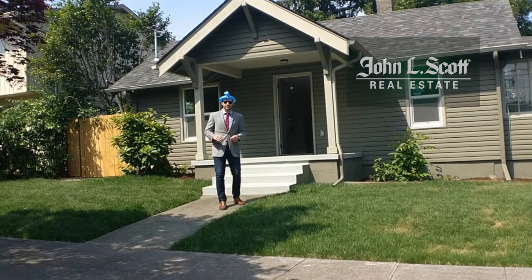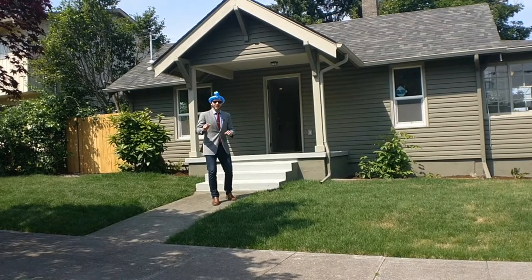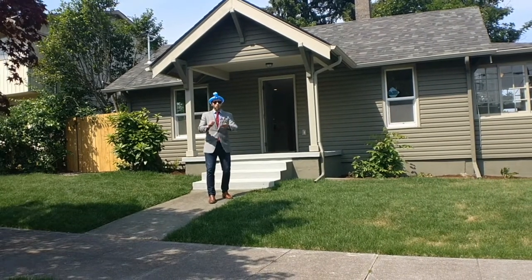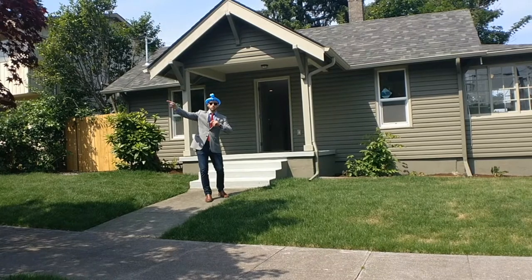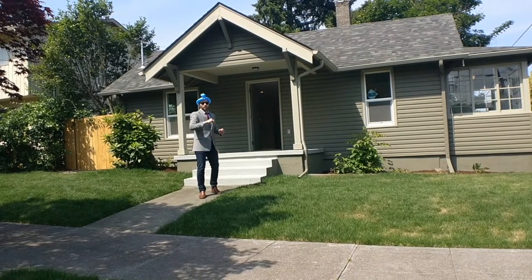Today I've got a fantastic little remodeled home over at 4703 Southeast 36th Place. We're just two blocks from the Trader Joe's on Southeast 39th, Cesar Chavez, and just a block and a half from a Starbucks.